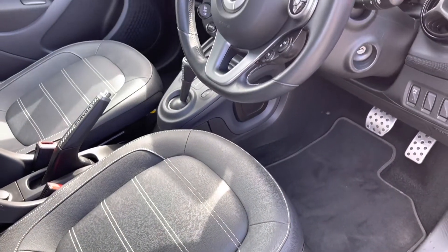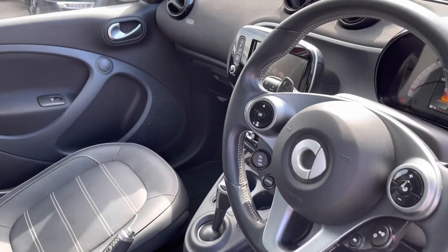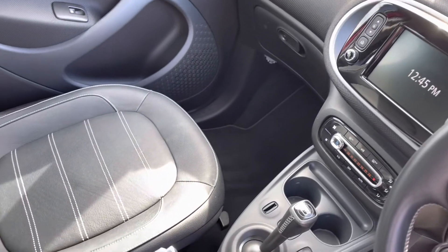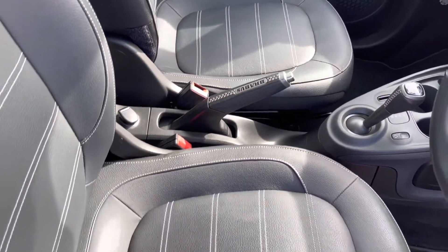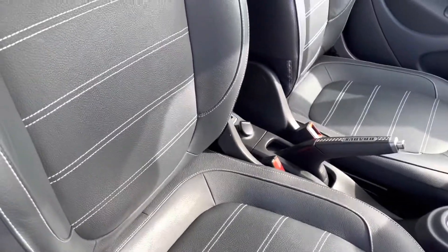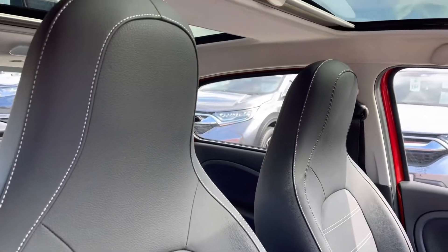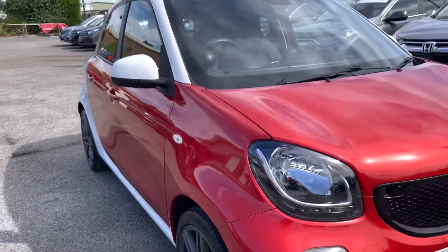Moving along into your front interior features, you will find your three-spoke leather sports steering wheel with multi-functional options. This does sit just alongside your central touch display screen. You do of course have all your central climate controls just below there, and as you can see this is an automatic transmission for a much smoother drive. Your two front seats are again full leather, so very comfortable and easy to maintain, with your full glass sunroof just above.